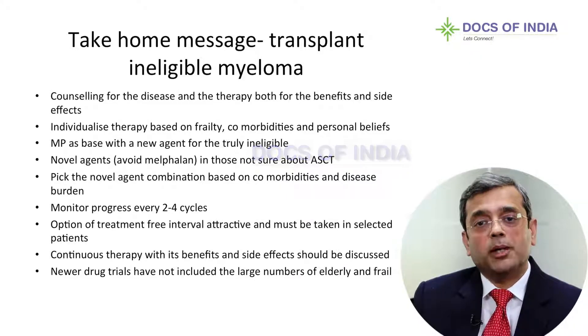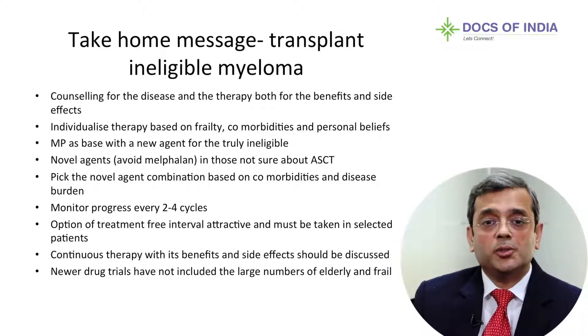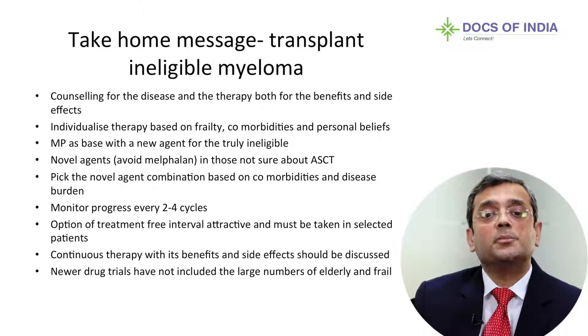As a take-home message for transplant-ineligible myeloma: counsel patients that the disease is treatable though incurable, with a good chance of quality of life, especially if picked up early and treated well. Therapy must be individualized, as frailty, comorbidities, and personal beliefs influence decisions. If truly ineligible, melphalan-prednisolone as a backbone with one of the two or three new agents is an excellent choice. However, if the patient has not decided about transplant, avoiding melphalan and using other agents may be preferred. Pick the novel agent combination based on comorbidities and disease burden.